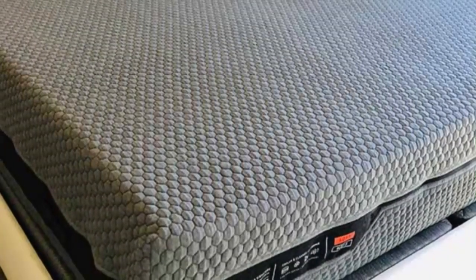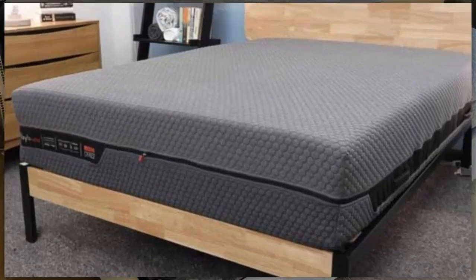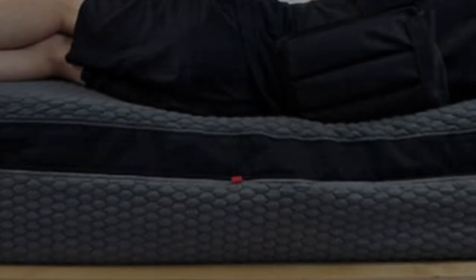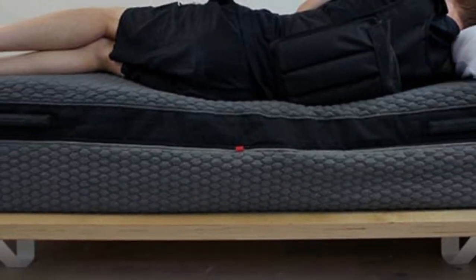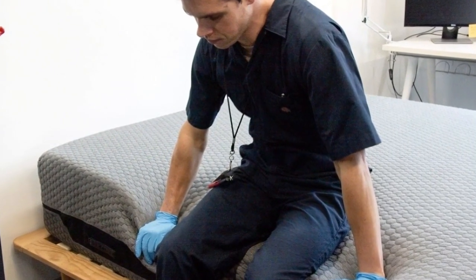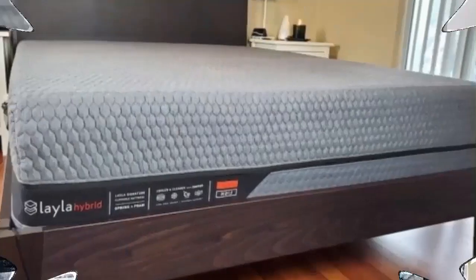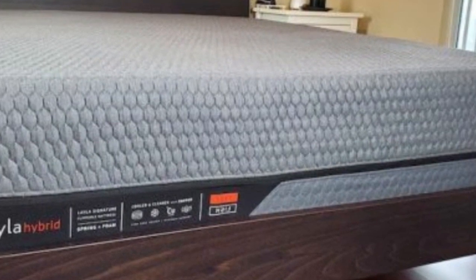Our testing showed that individuals of all sizes and sleep positions experience good spinal alignment on the Layla Hybrid. We attribute this to the zoned polyfoam transitional layer on each side, which supports heavier areas of your body such as the hips and shoulders, while cushioning your head and neck. The firm side was more popular among sleepers weighing more than 230 pounds, who reported better spinal alignment and support. Testers up to 230 pounds appreciated the medium-soft side's deep, pressure-relieving cradle.